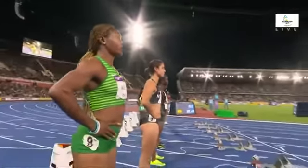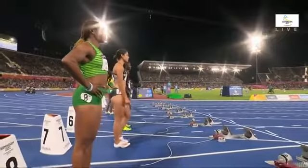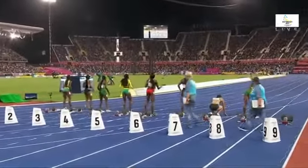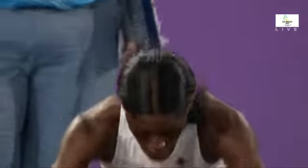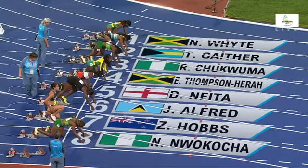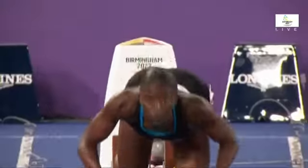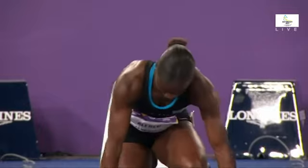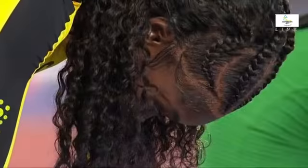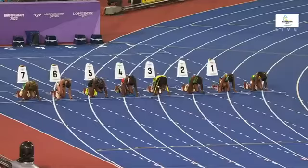So the women's 100-metre final: White, Gaither, Chukwunma, Thompson-Hira, Neita, Alfred, Hobbs, Nwokocha of Nigeria. Silence falls across the Alexander Stadium — the final event here at quarter to ten in the UK. Will it end with gold for Jamaica, England, or Nigeria? Eight athletes, one race, one Commonwealth gold medal. Absolute silence. Set.